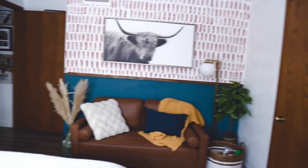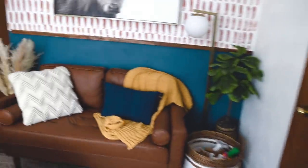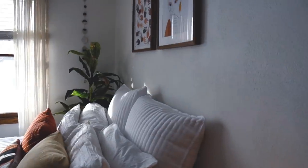I'll probably film from this corner with the wall in the background — I'm so excited to see how that looks. I hope you guys enjoyed and got a good laugh out of watching me redo this guest room! It was really fun and I love how it all came together. Thanks so much for watching — love you guys, I'll see you in the next video!